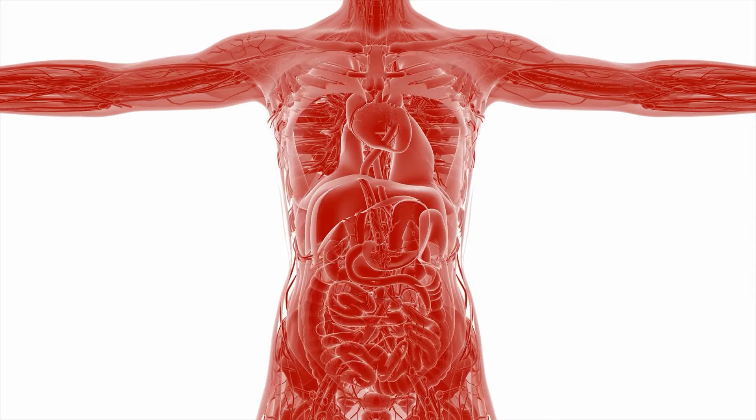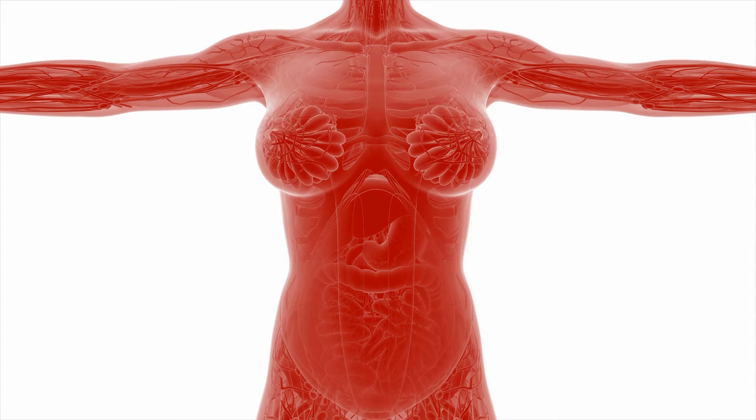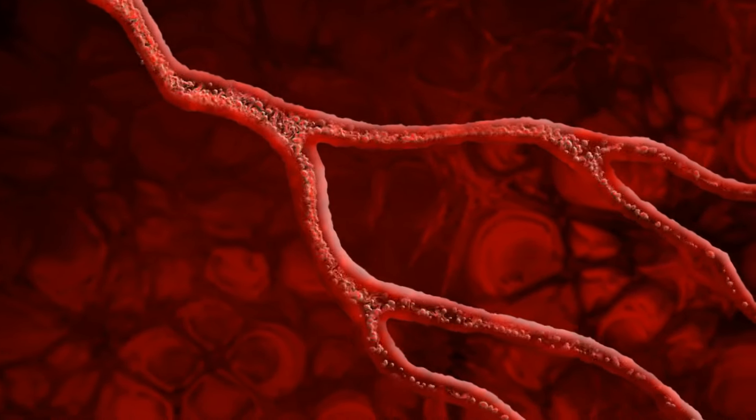Lead is toxic. It can affect every organ system in our body — our brains, blood, red blood cells, liver, and kidneys. The reason lead does this is because it mimics calcium in our body. Calcium is extremely important for heart function and cellular function, so if lead is taking the place of calcium, it can affect a lot of things within the body — which is why lead is not good.